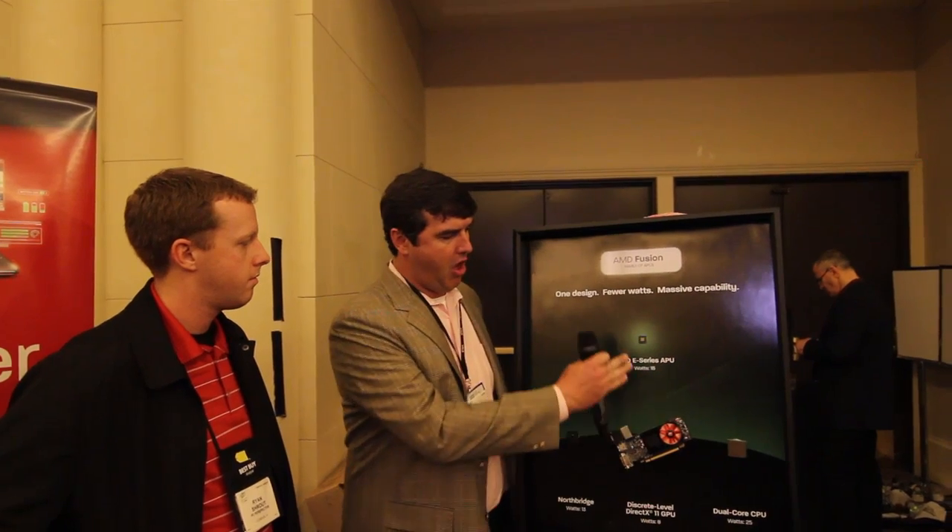Thanks Ryan. We're really excited about this. Several years ago we bought ATI with the goal of combining the technology all onto one die in a very energy-efficient manner, and today we're launching it. Essentially what we're announcing is our family of APUs. The first is our E-series processor, and what we're showing here is that we're combining three different products — our Northbridge, our GPU, and our dual-core CPU — all onto one die. On that die you get two x86 cores, a DirectX 11 discrete-level GPU, as well as Northbridge functionality. The best part is you get it in a lot smaller die size and consequently it's a lot more energy efficient.